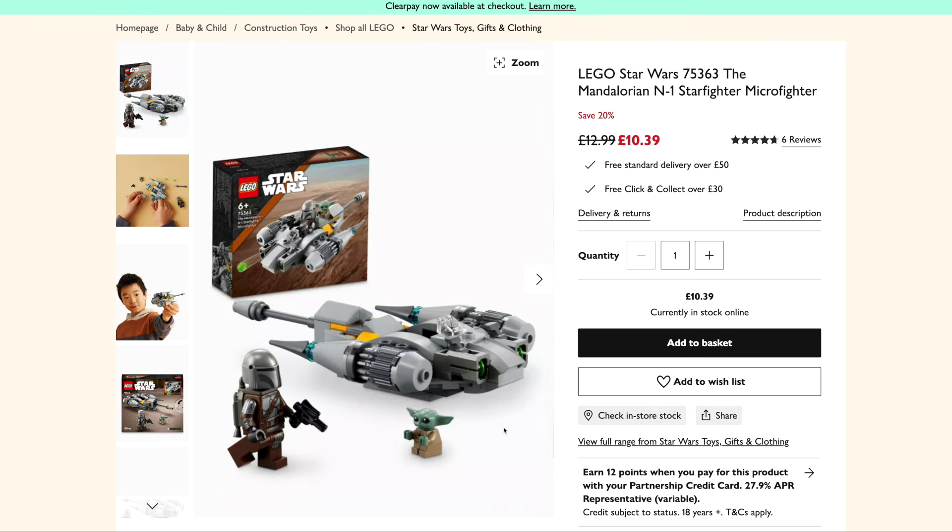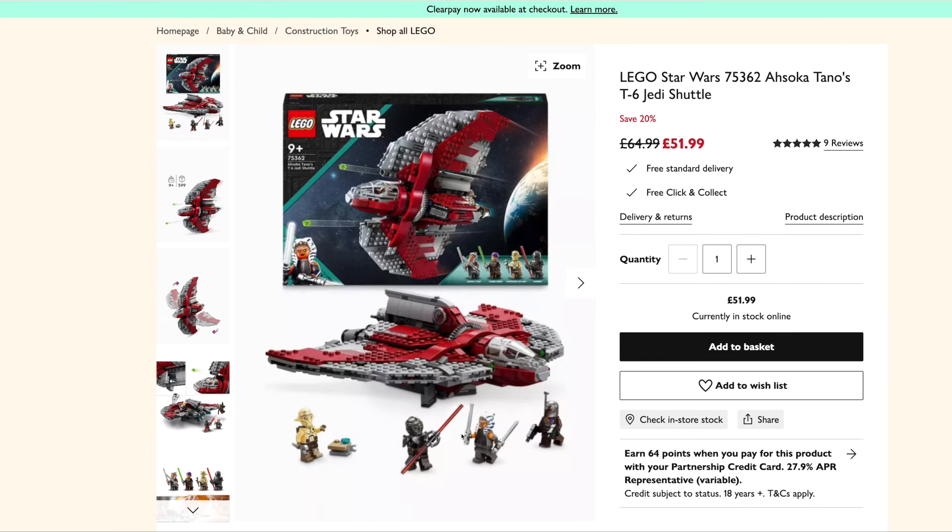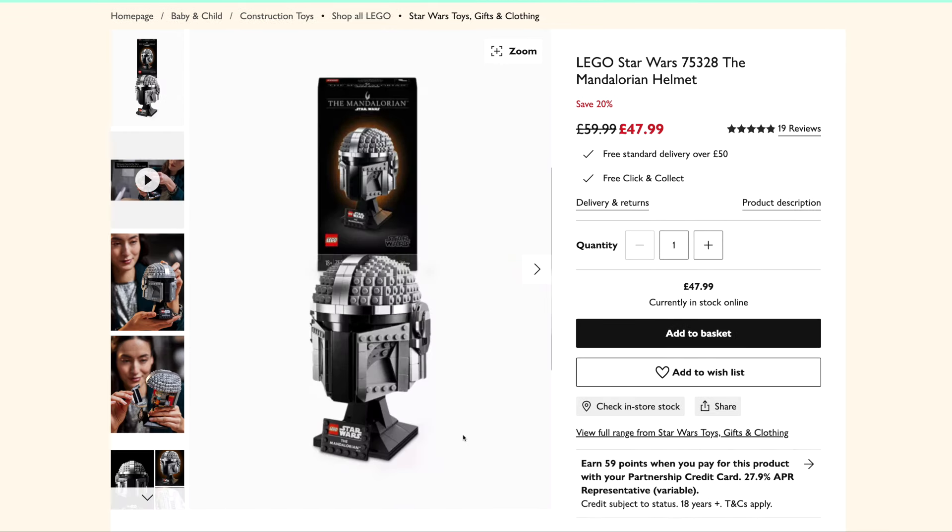These little micro fighters are pretty cool as well. This is the Mandalorian one down to £10.39 from £13. We've got Ahsoka Tano's Jedi Shuttle down to £52 from £65. The Mandalorian Helmet is down to £48 from £60.